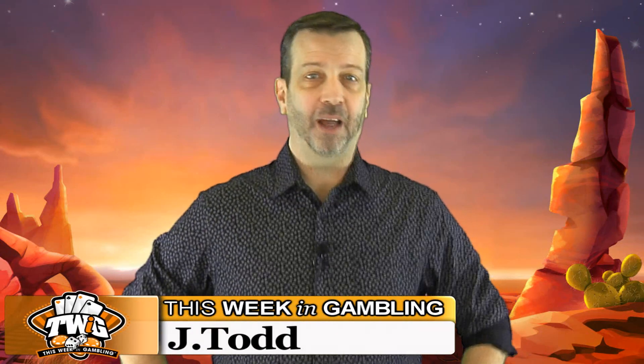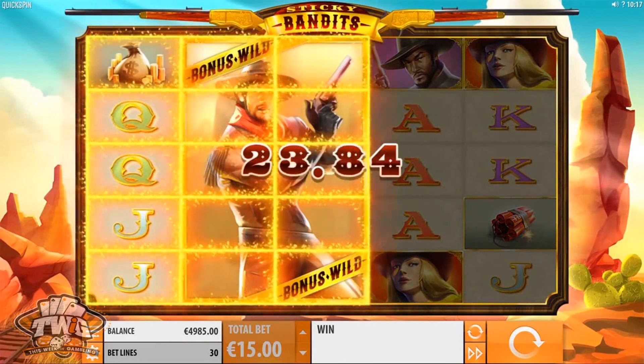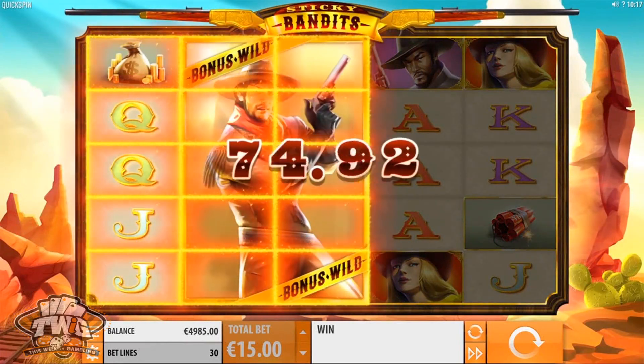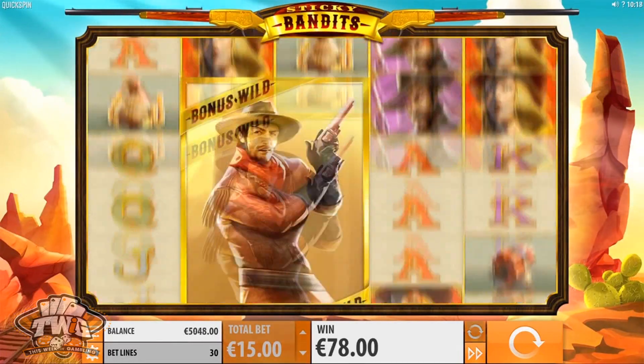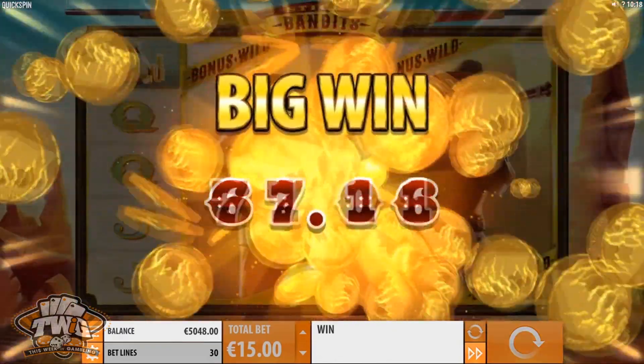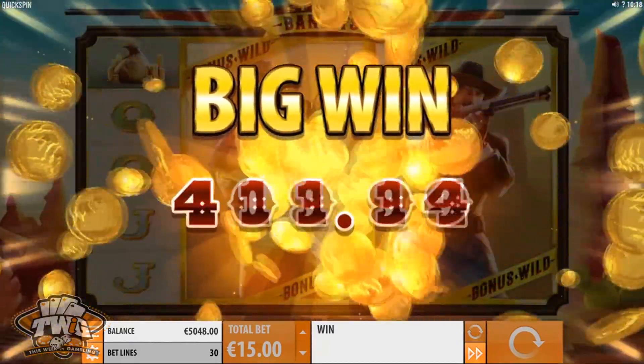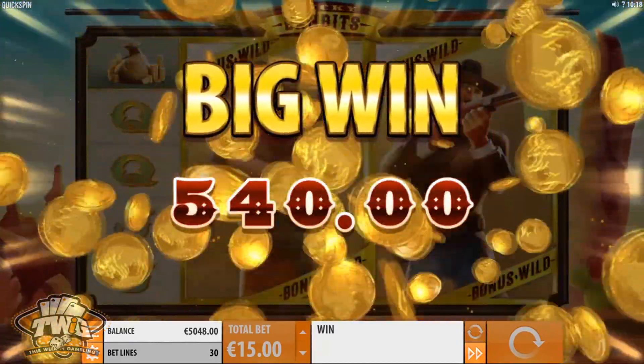Hello friends, and thanks so much for joining me on another online game review from This Week in Gambling. Today we're talking about Sticky Bandits from our friends at Quickspin. This five reel, 30 payline game is set in the old west with rustic colors and old-time piano music straight out of a spaghetti western. This slot comes with bonus symbols, massive wild symbols, and a free spin feature.